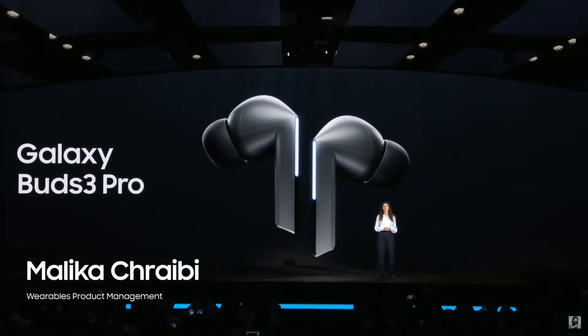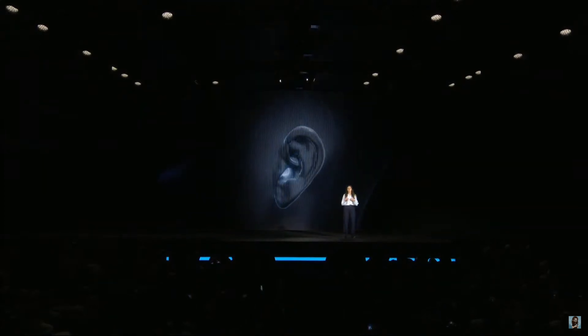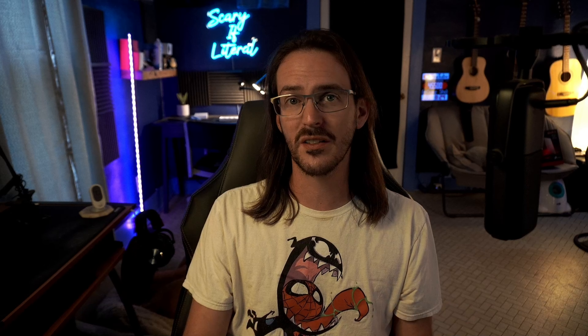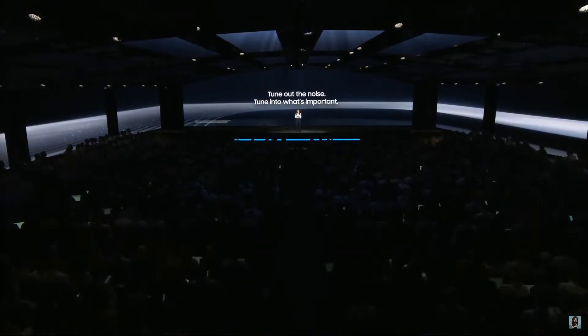Next up, the Galaxy Buds 3 Pro — these basically look like a futuristic Apple AirPod, with a nifty blade light on the side of each earbud. The Pro versions are in-ear with stems, which I actually prefer since they stay secure longer. The presentation focused a lot on adaptive ANC — their example was a jackhammer getting suppressed while an ambulance siren gets brought up. That's cool but not new. I'm sure these will sound great and have great build quality, but there's only so much you can say about earbuds without actually listening to them.